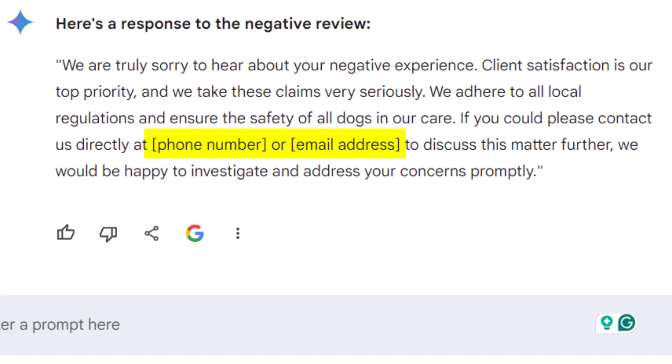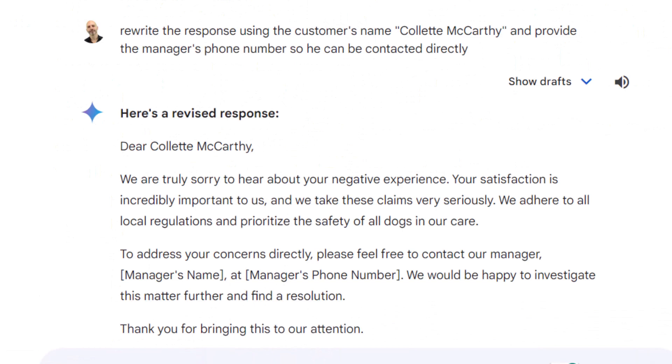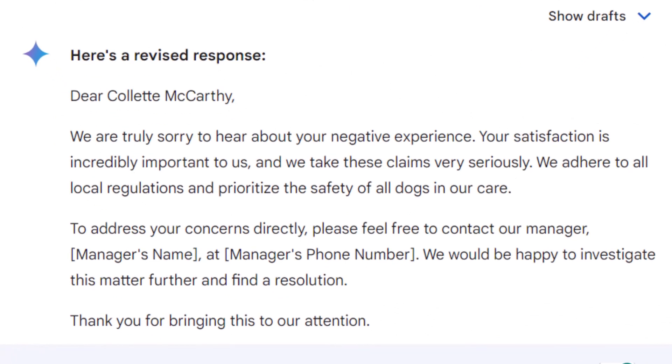The response was not only well-crafted but also included a suggestion to add a contact number and email address right away, making it easy for the customer to reach out. When I refined the prompt and asked Gemini to include the client's name and the manager's phone number, Gemini delivered what is probably the best response so far. All you need to do is replace the brackets with the correct information and paste the review response into your Google Business Profile.